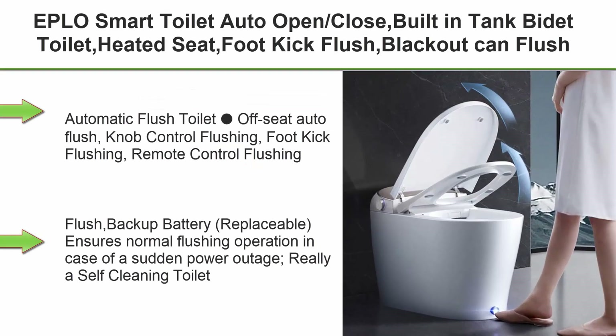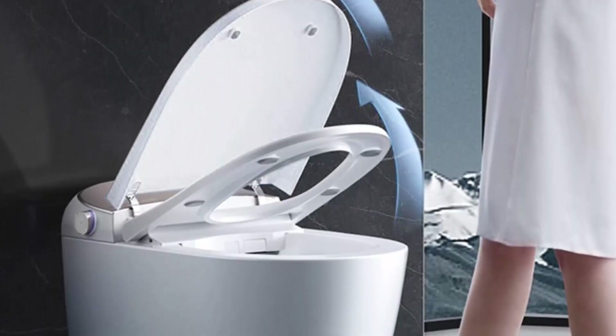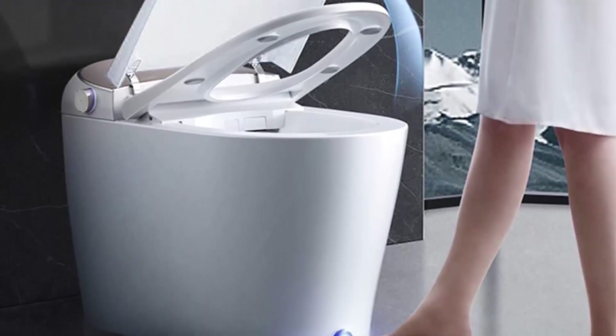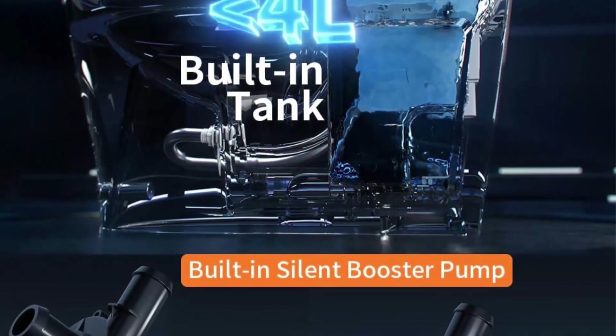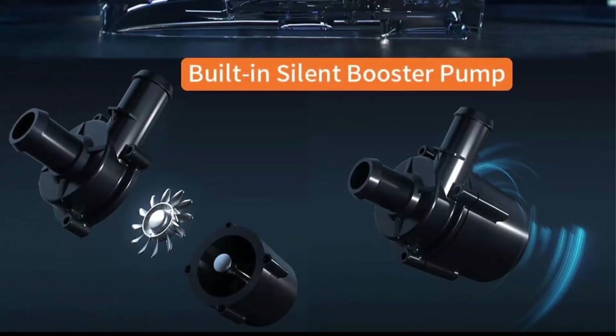Top 6: EPLO Smart Toilet — auto open/close, built-in tank bidet toilet, heated seat, foot kick flush, blackout-can-flush, 1.06 GPF, one-piece, LED night light display, modern smooth grey lid. Automatic flush modes include off-seat auto flush, knob control, foot kick, and remote control flushing. Backup battery — nearly replaceable — ensures normal flushing operation in case of a sudden power outage.